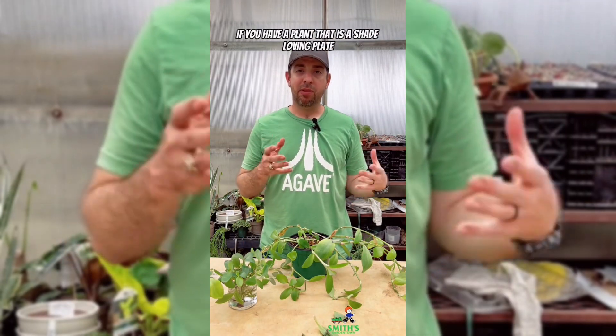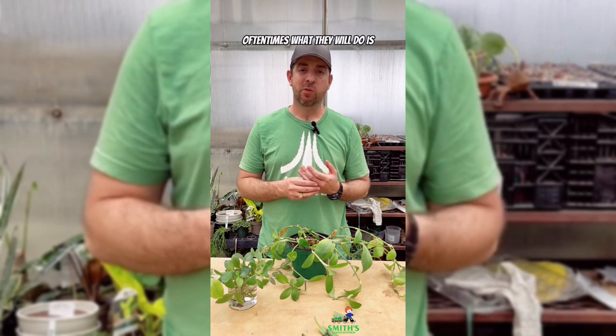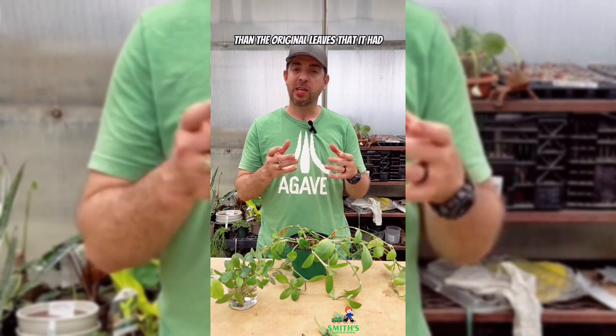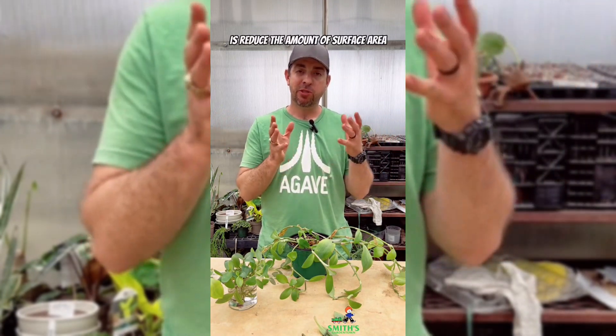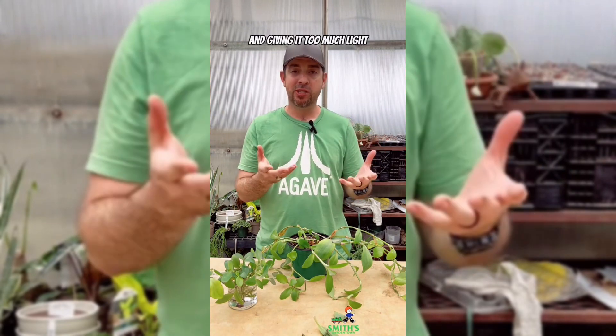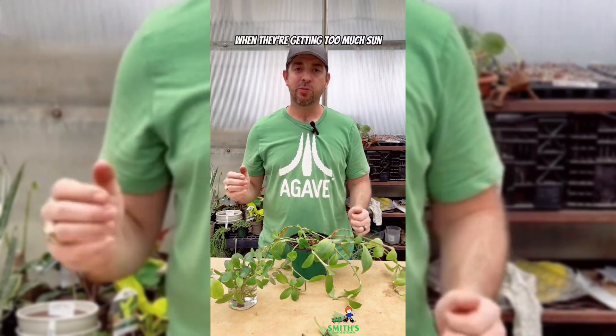Another thing we'll see is if you have a shade-loving plant and you plant it in too much sun, oftentimes the new leaves it grows will be much smaller than the original leaves, because it's trying to reduce the amount of surface area that the sun is hitting — essentially the sun is burning it and giving it too much light. So you'll see shade-loving plants with little tiny leaves when they're getting too much sun.